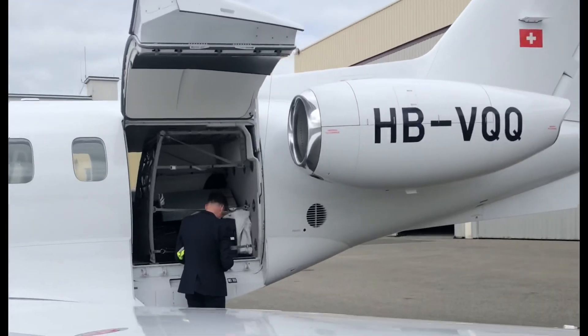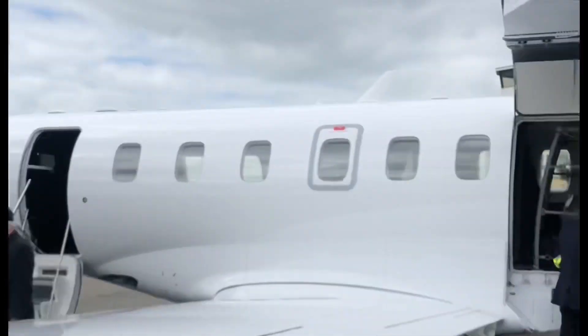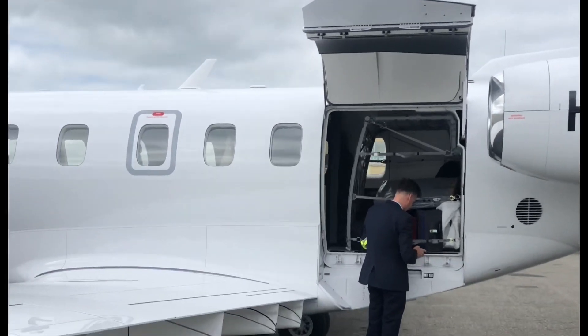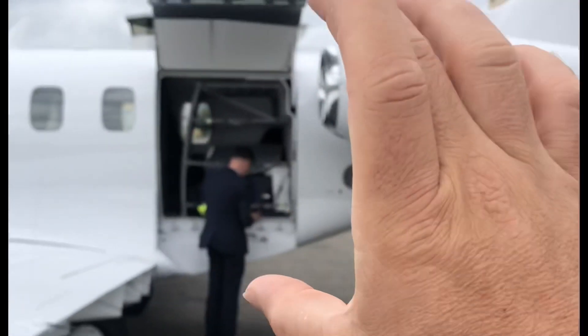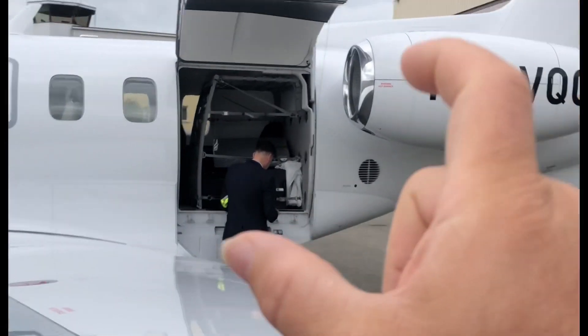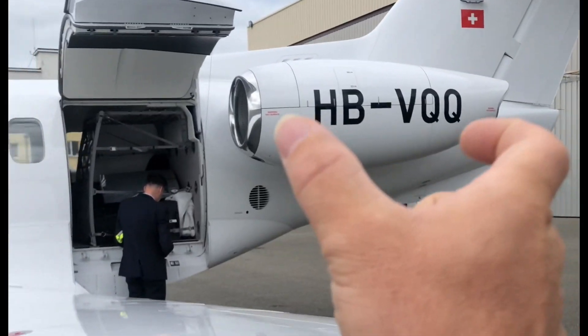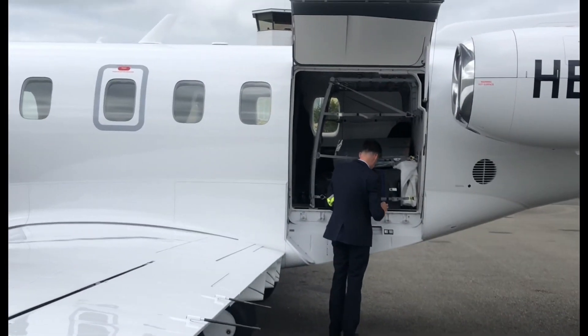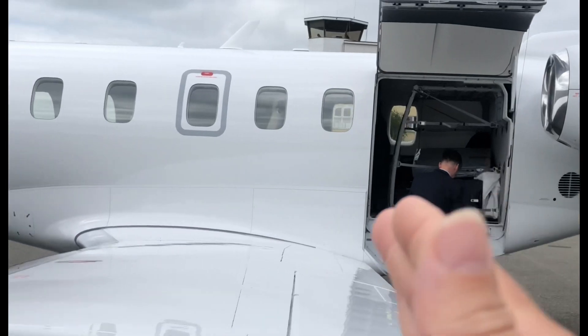A couple of things to note about this aircraft. When they designed this, because of the success of the PC-12's cargo door, they basically started with the cargo door and then worked their way from there. They realized they had to have the engine behind the cargo door, but they also realized they had to have a fairly straight wing so that they can bring forklifts and things up to it. So the wing is straight at the back here.